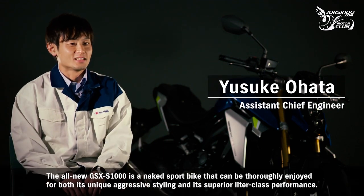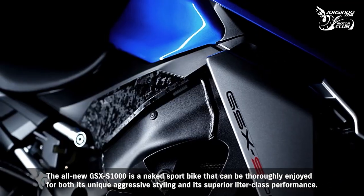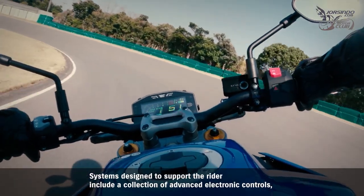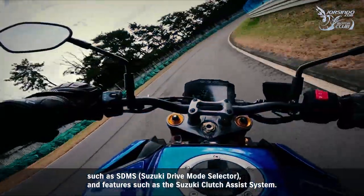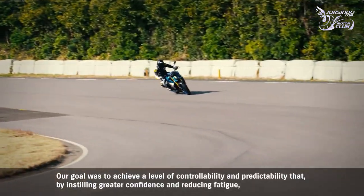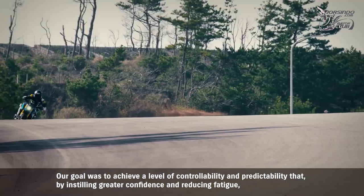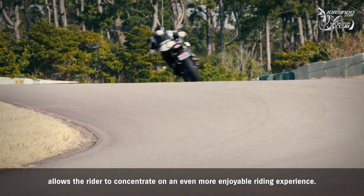The all-new GSX-S1000 is a naked sport bike that can be thoroughly enjoyed for both its unique aggressive styling and its superior leader-class performance. Systems designed to support the rider include advanced electronic controls such as SDMS and the Suzuki Clutch Assist System. The goal was to achieve a level of controllability and predictability that, by instilling greater confidence and reducing fatigue, allows the rider to concentrate on an even more enjoyable riding experience.